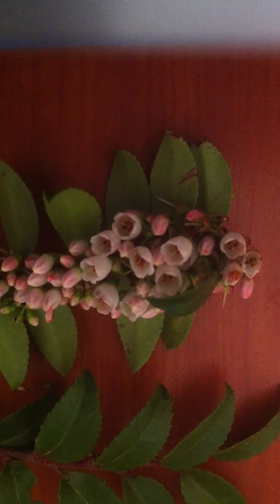I hope that when you see this plant, you can now identify it.